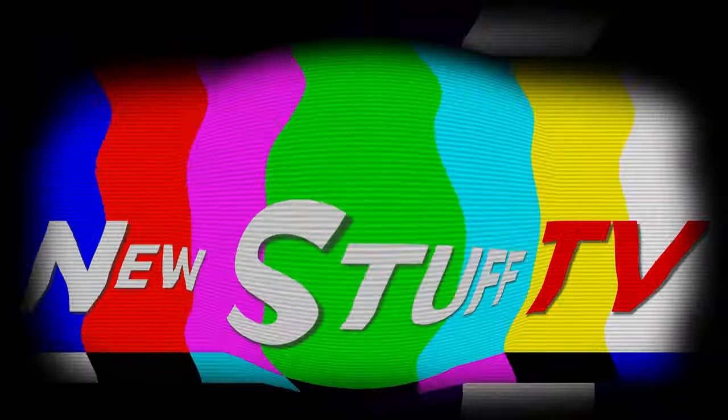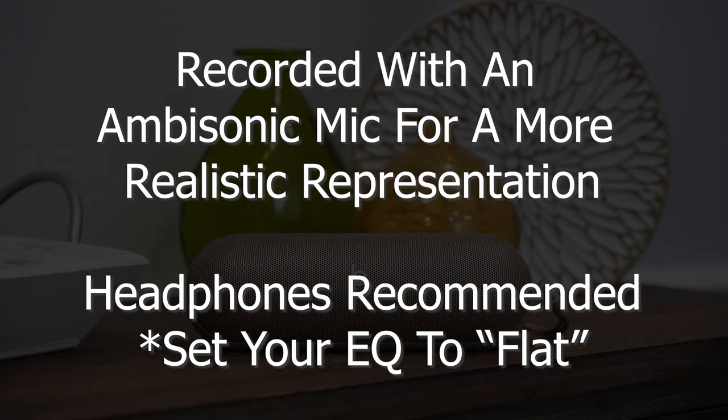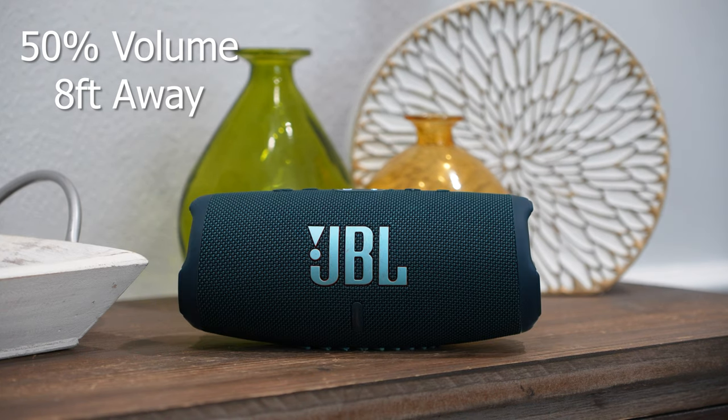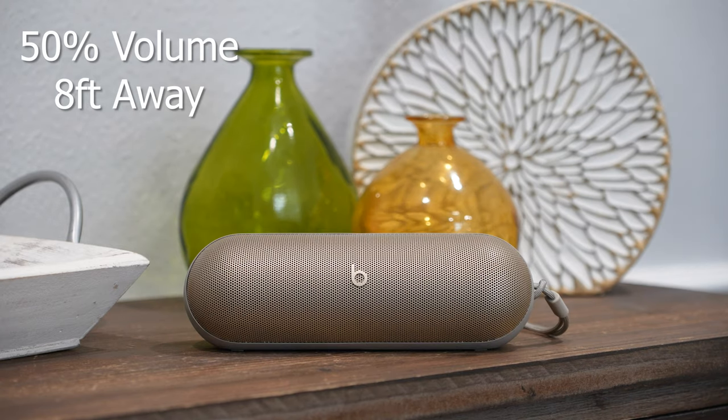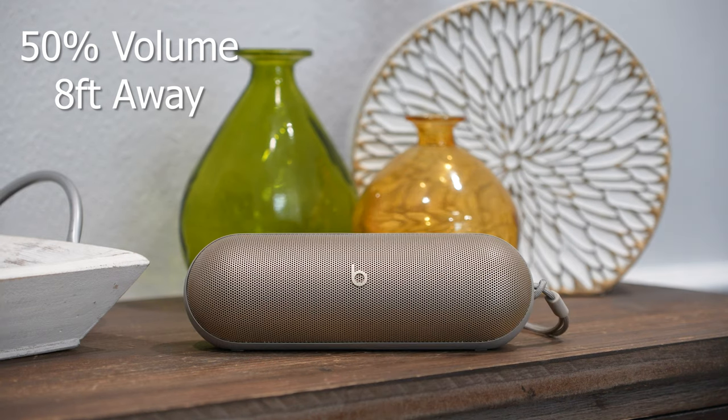Now it's time to hear some music, man. Wilson, you want to give them some sound clips? Let's do it. All right, let's go.